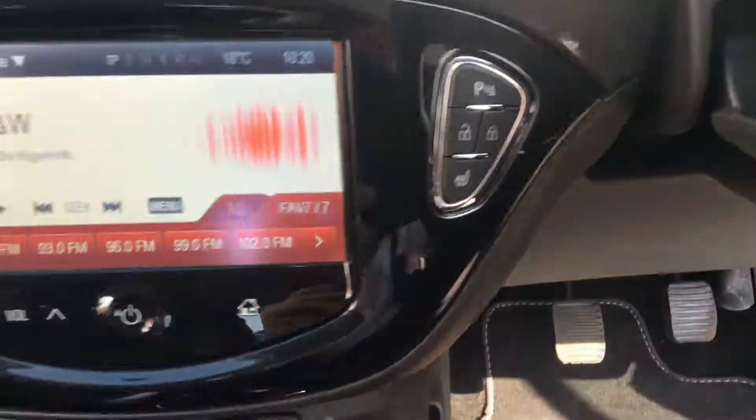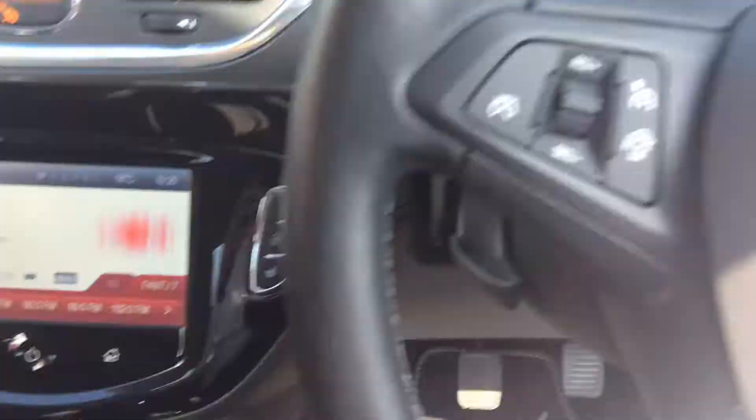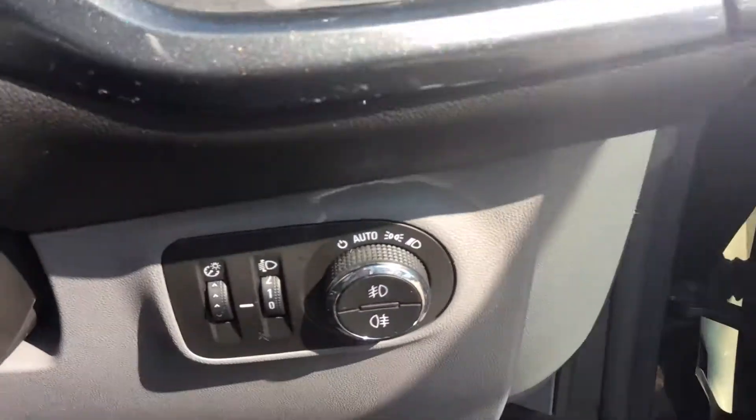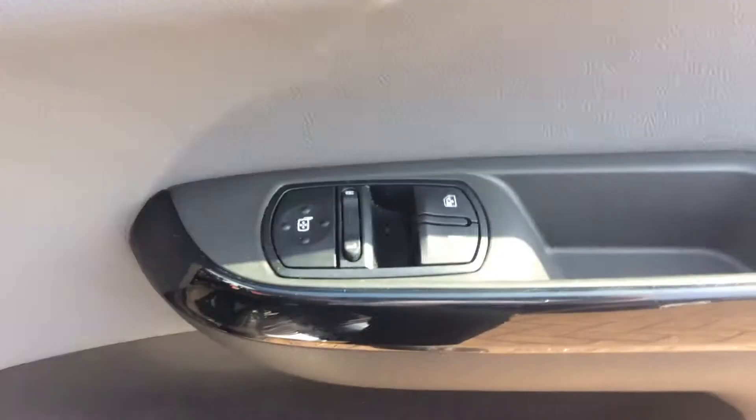We also have heated seat and steering wheel controls, air conditioning, USB and 12 volt charger. The car has a 6 speed manual gearbox with cruise control and audio controls on the steering wheel, along with automatic lighting and electric windows.